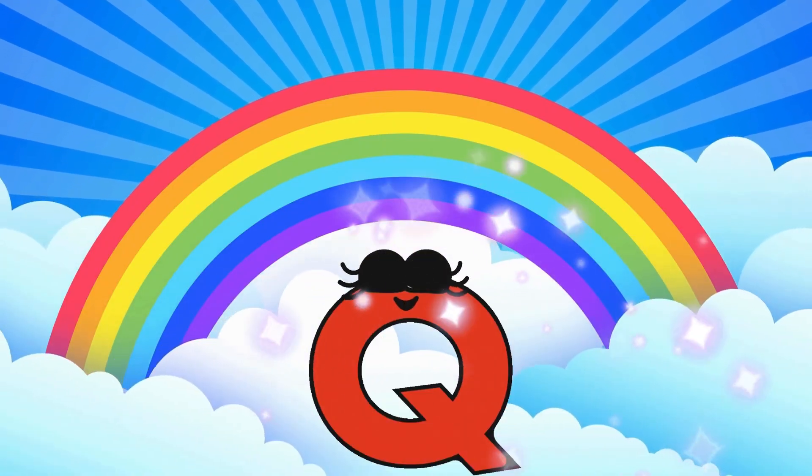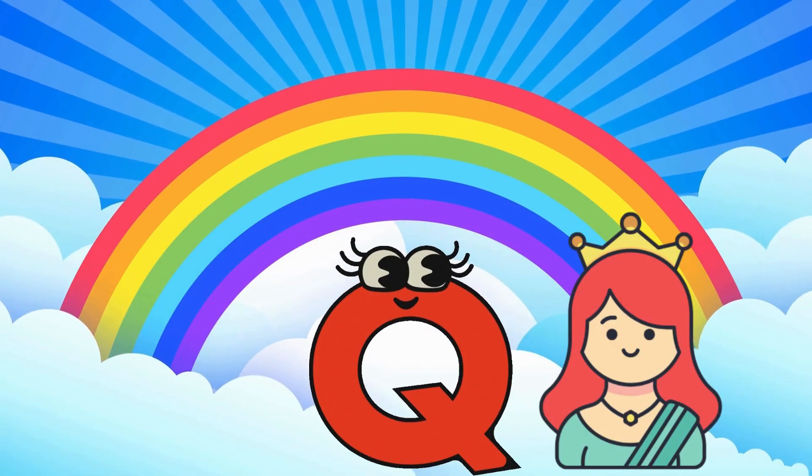Wow! Beautiful rainbow! But where is our letter? Here is our letter Q! Q is for Queen!